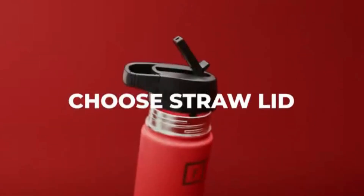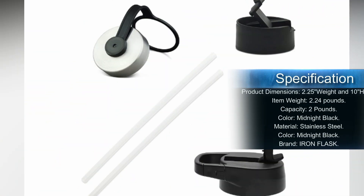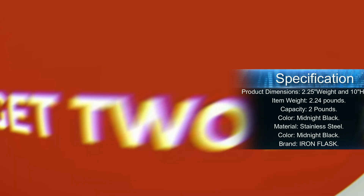Keeps liquids cold for up to 24 hours and hot for up to 12 hours. It is heavier than other models, especially when filled with liquid. Specifications: product dimensions 2.25 inch width and 10 inch height, item weight 2.24 pounds, capacity 2 pounds, color midnight black, material stainless steel, brand Iron Flask.